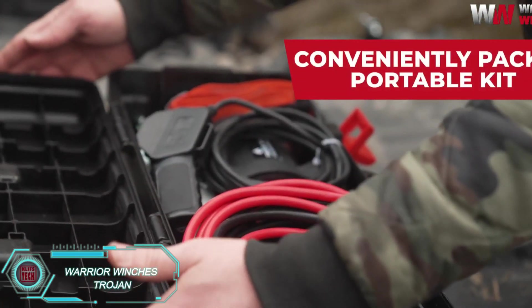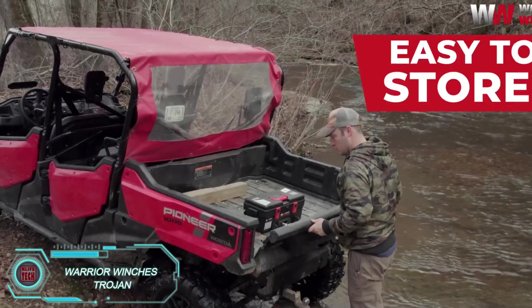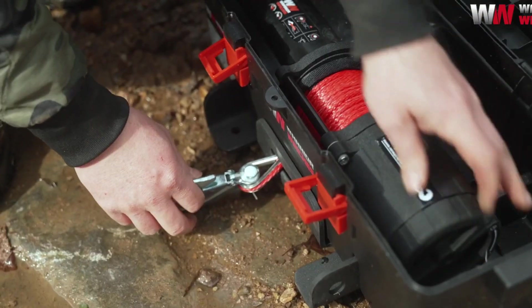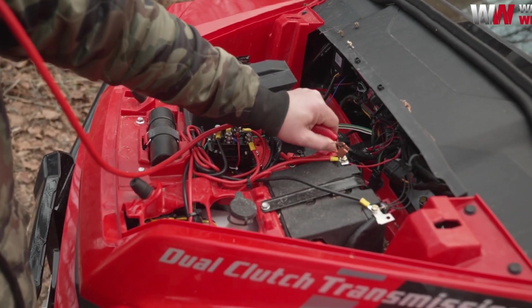Warrior Winch's Trojan model is a game-changer, rethinking the classic ATV winch setup. Unlike traditional winches attached to the front bumper, the Trojan is portable and fits everything — electric reel, rope, and carabiners — into one box. It can pull up to 1,800 kilograms, making it perfect for motorcycles, ATVs, and snowmobiles.